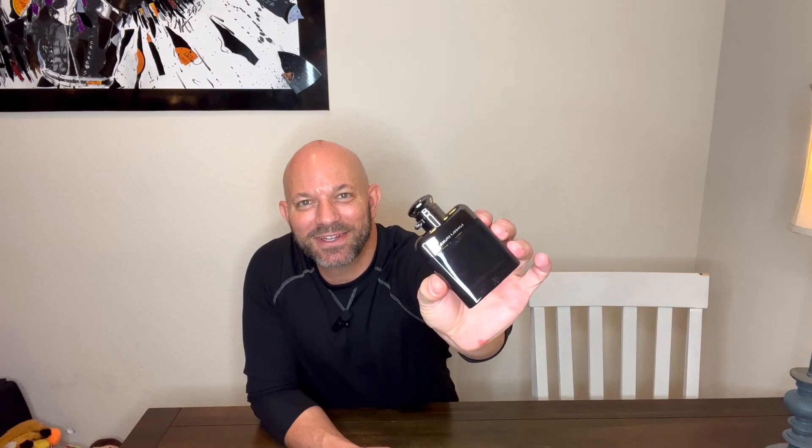First, let's open it up and check out the bottle. I'm a huge fan of the bottle because it is made to look like a little flask, so it pops open like this. I think that's just cool — not that you're going to be carrying your cologne in your pocket all the time, but on your countertop, on your display of scents, this one is going to look really cool.